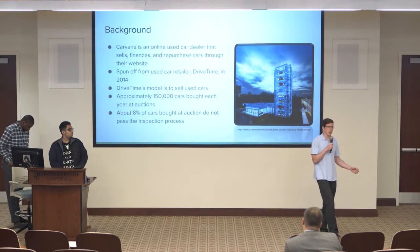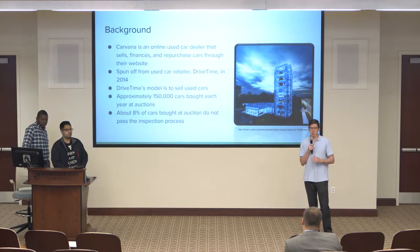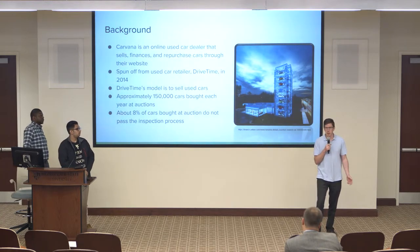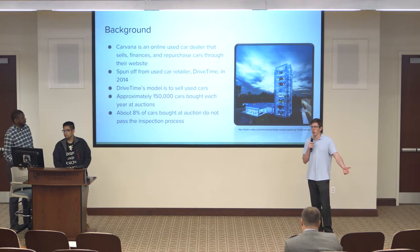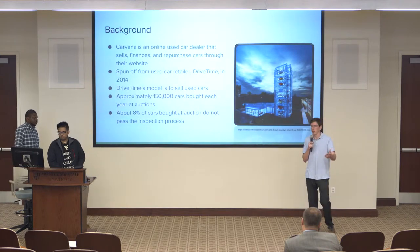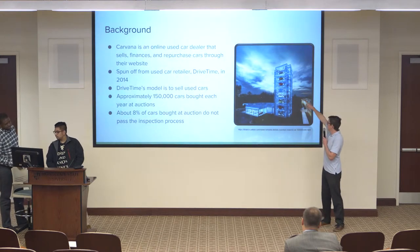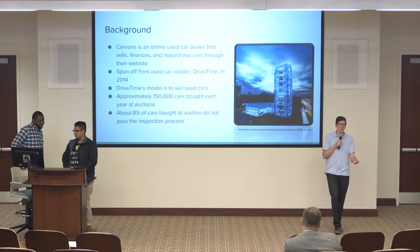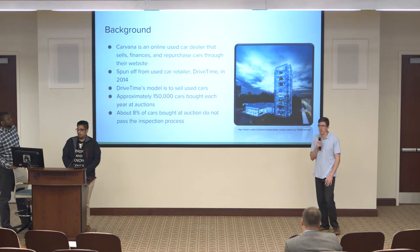DriveTime buys approximately 150,000 cars each year at auctions, and about 8% of these cars do not pass inspection. These cars that don't pass inspection will cost Carvana or DriveTime a lot of money in repairs to figure out how to resell them. So it's important when looking at our data that we identify good cars. And as a cool side note, Carvana has vending machines where you get a token, put it into a slot, and the car slot opens up — they're really trying to revolutionize the used car industry.